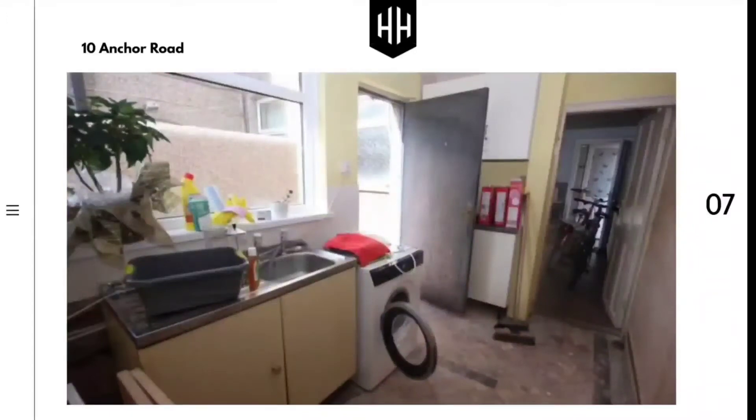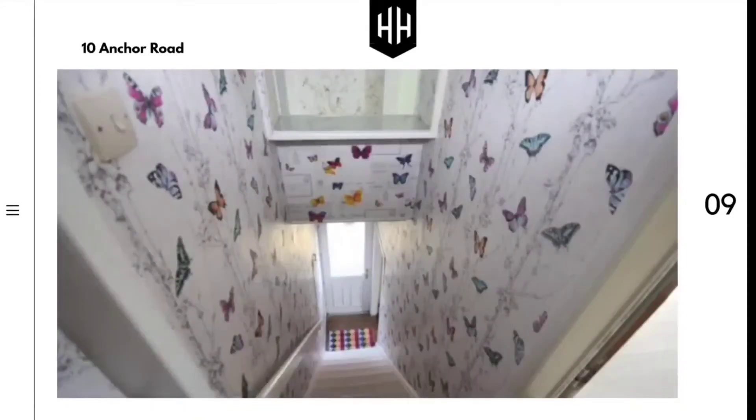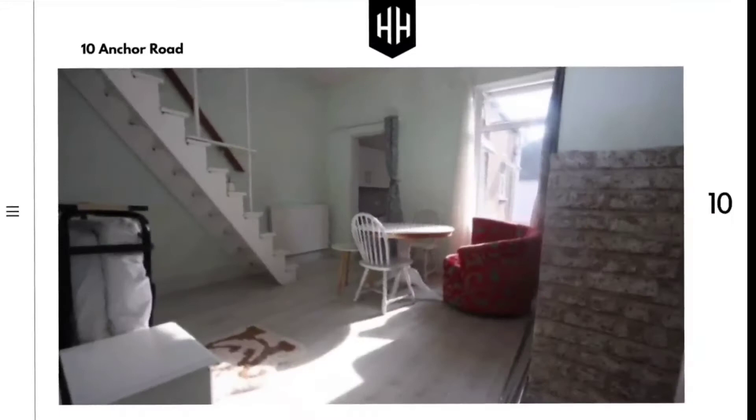On the ground floor we have a long-established barber's shop with a utility space and WC. The property benefits from a separate side access to the first-floor flat. The flat has recently been modernized with a new kitchen and bathroom.